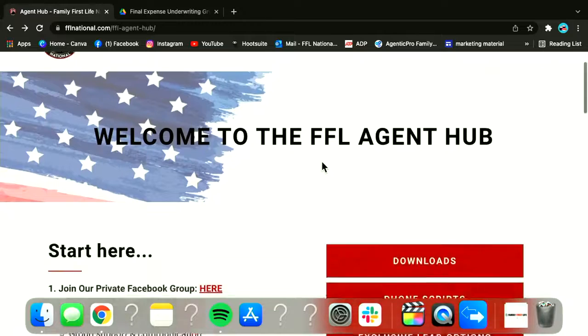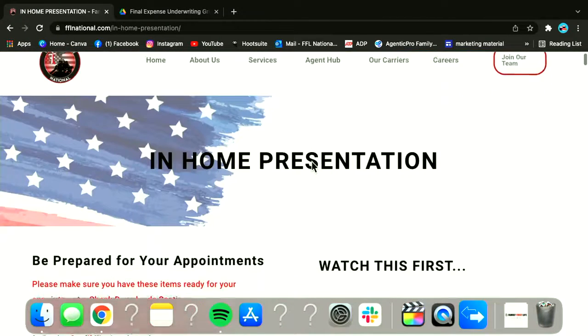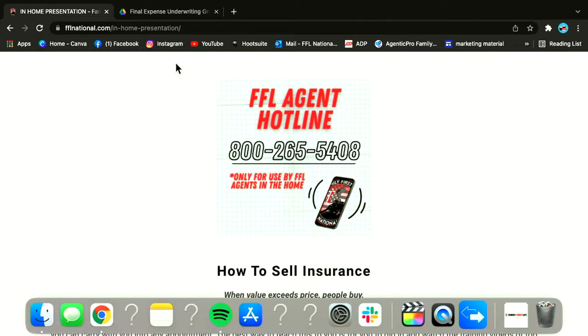To access the hotline, go back to the agent hub and save the number in your phone. Go to the in-home presentation section and there's a picture partway down that says FFL Agent Hotline for use of all FFL National agents. When you call, tell your client you need to call your help desk for a recommendation — you think you know what product is best, but you want to make sure you're giving them the best recommendation — and as you're saying this, you're actually dialing the phone number.